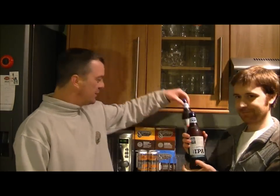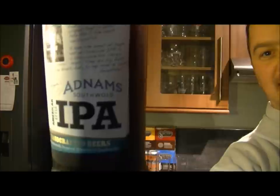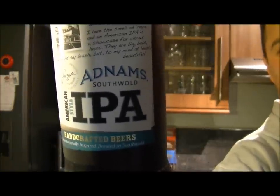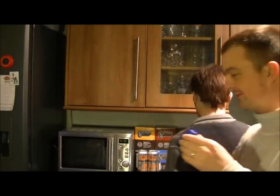Today we're going with something from my good friends at Adnams - the American Style IPA. It's a bit of a beast; this comes in at 6.8%, so we'll have to take it steady on this one.